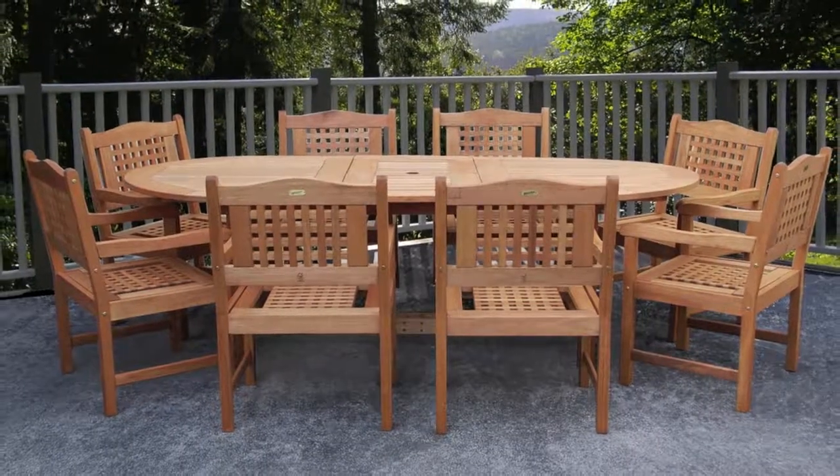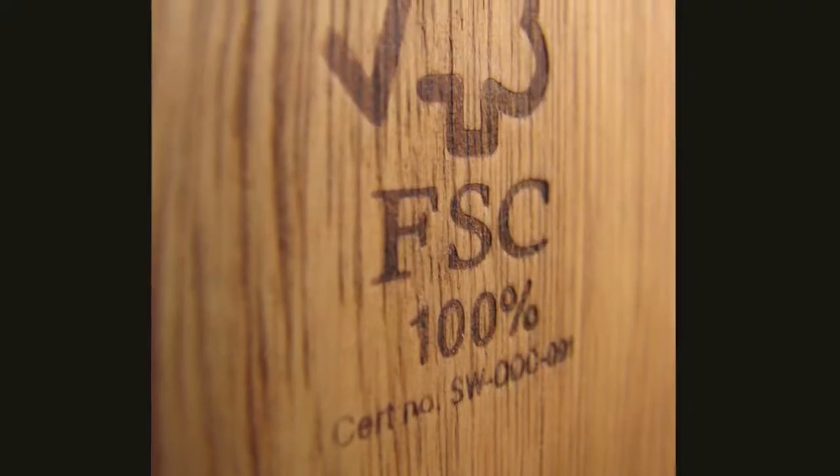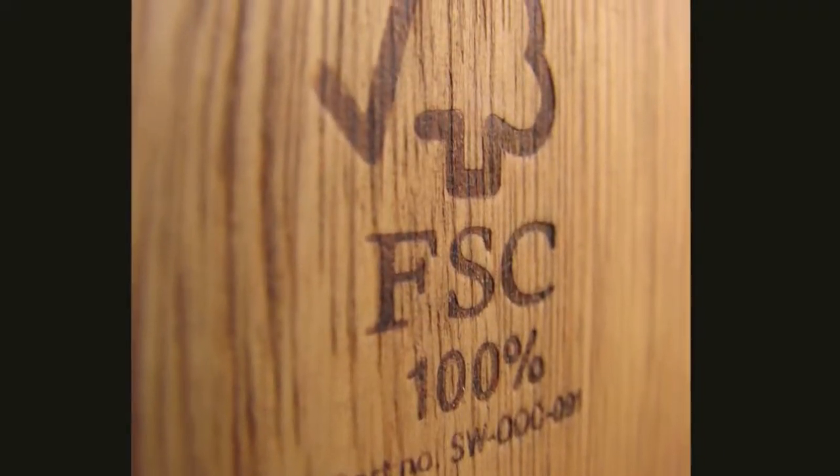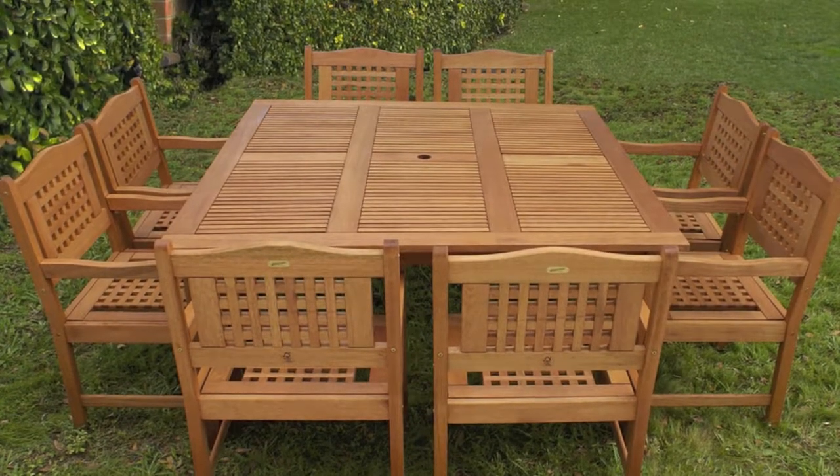These contemporary design patio sets are made of solid eucalyptus wood and are 100% FSC certified — the green seal of wood products. A free protective sealer is added to prolong durability and ease of maintenance.